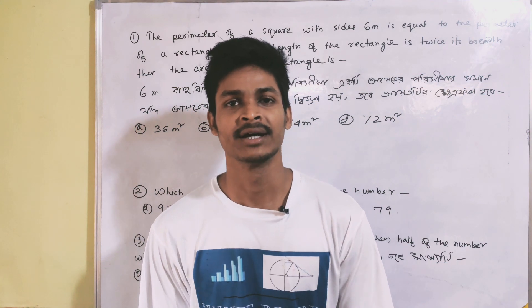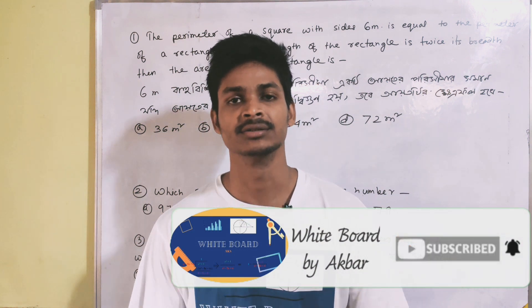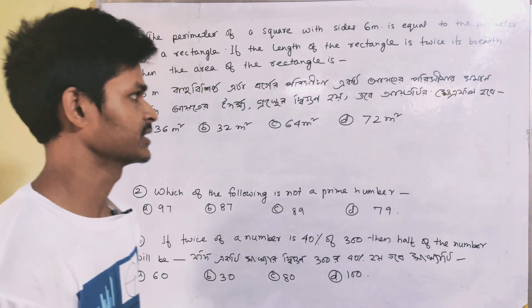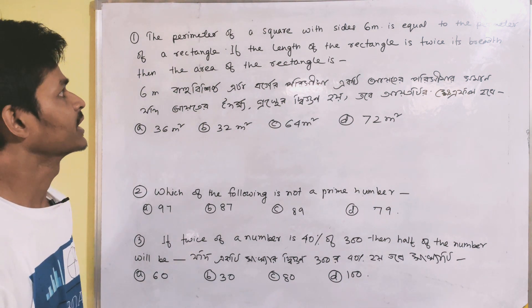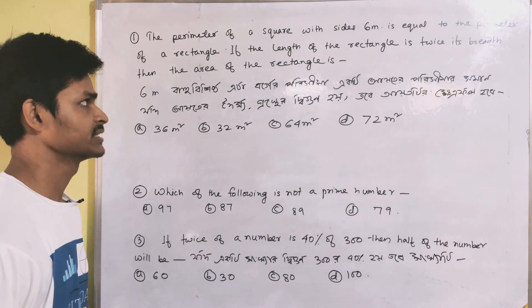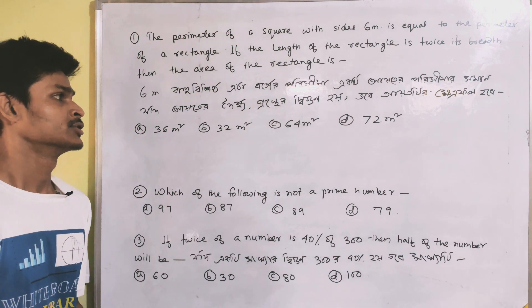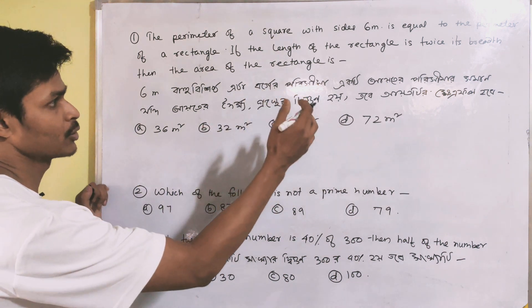Hello friends, welcome back. Today we have a special treat. The first question: the perimeter of a square with side 6 centimeters is equal to the perimeter of a rectangle. If the length of the rectangle is twice its breadth, then what is the area of the rectangle?